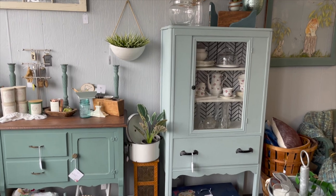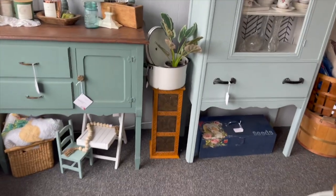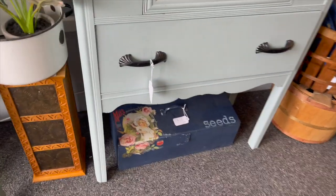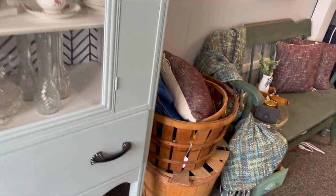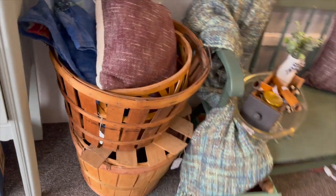This hutch is still here. This vintage toolbox is pretty cool too — it's painted on the inside as well. We've got some big old baskets here.